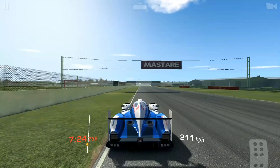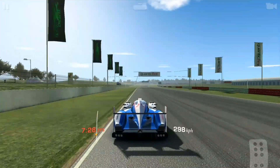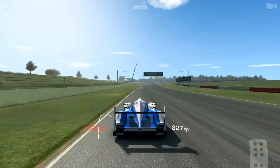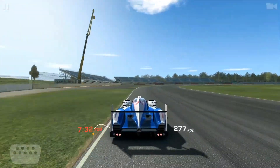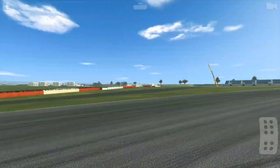I hear it so often that I brake the same time as other people and I go off track, so they must be cheating. So look — the second banner, I'm going to use that as my braking point. I stayed on track, absolutely no trouble getting back to the gas there.